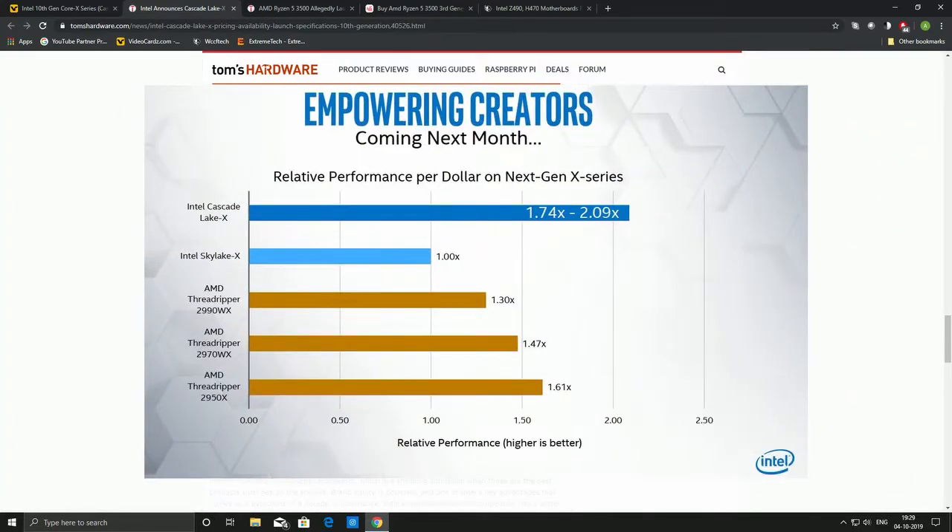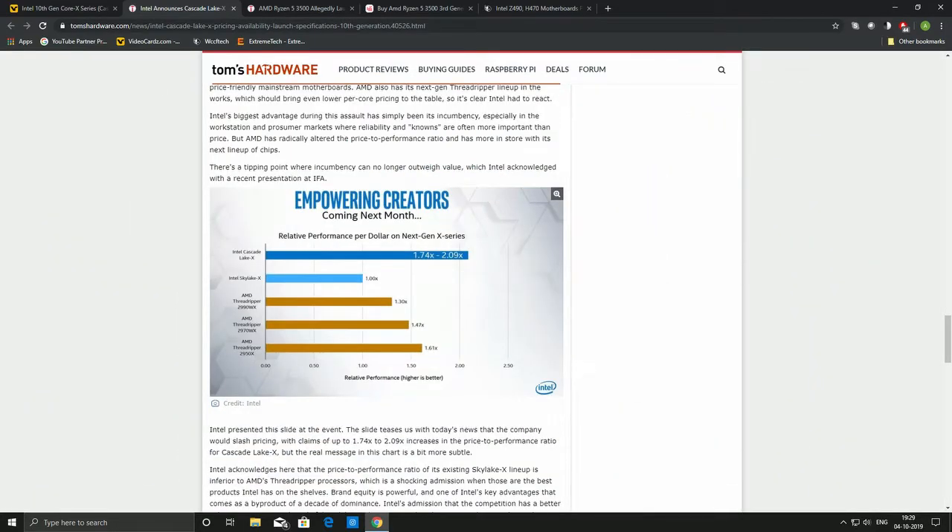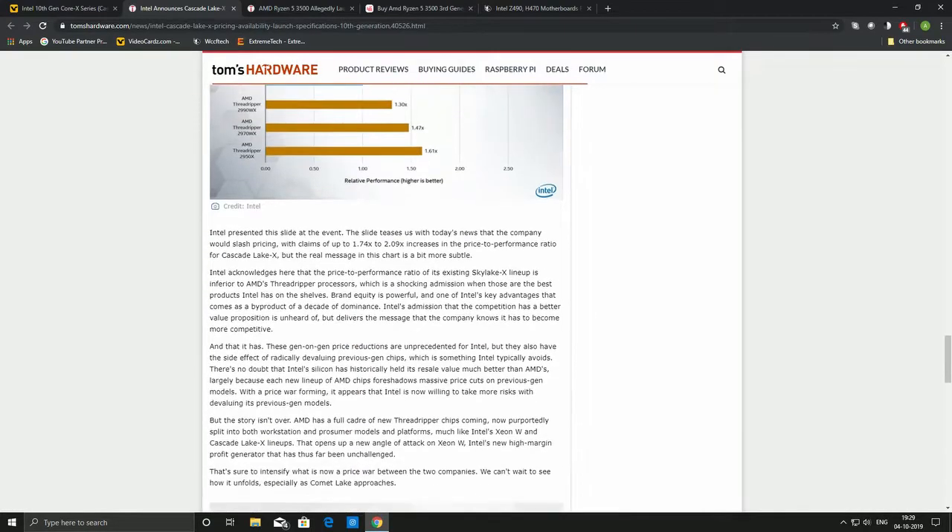One interesting claim Intel is making is around per-core performance relative price. They say they will offer a much higher performance-per-dollar ratio than AMD, which will be very interesting to see. If these claims are accurate, things are really good for retail buyers.